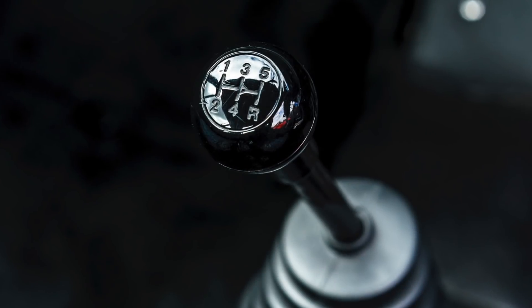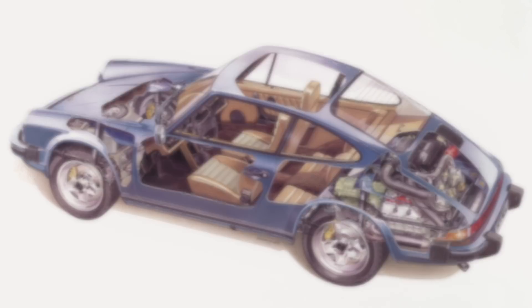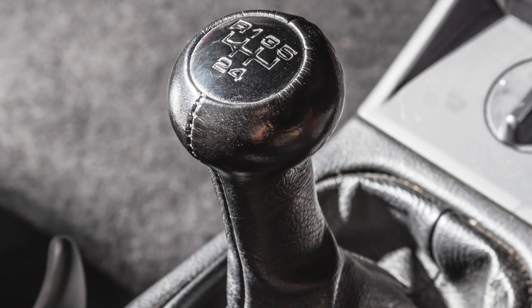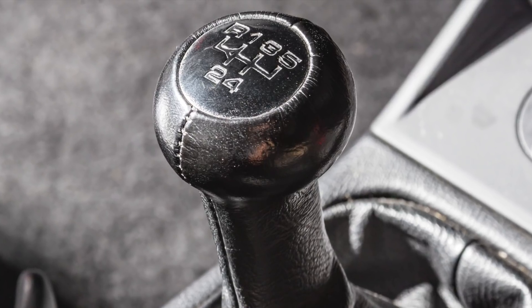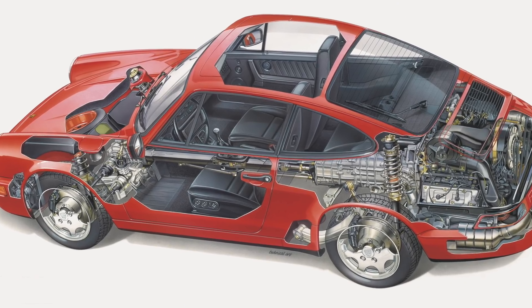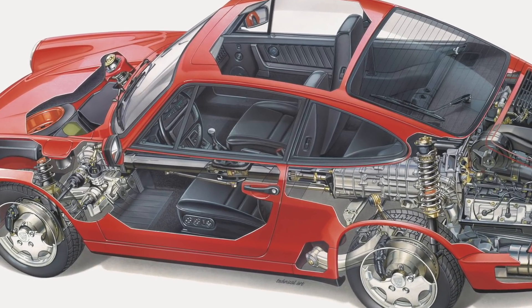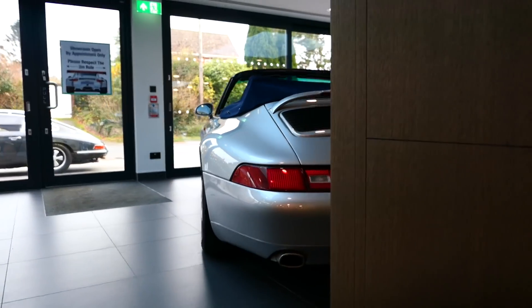The 915 saw the 911 through the SC and early 3.2 Carrera era, before switching in 1987 to the G50 gearbox, necessitated by the fact the 911 had grown in both torque and weight over the last ten years or so. The G50 was still a five-speed but reverse was moved from right and down to left and up. This gearbox was carried over for the 964 with some slight revisions for the four-wheel drive variant, which was also renamed G64 rather than G50. It's a very nice gear change.